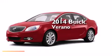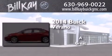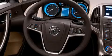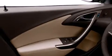This is a brand new 2014 Buick Verano. Its top features include a rearview camera, heated seats, commercial-free satellite radio, and traction control and stability control systems.